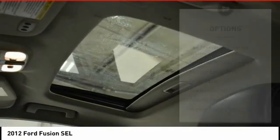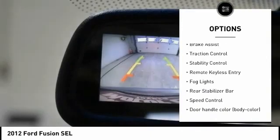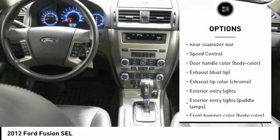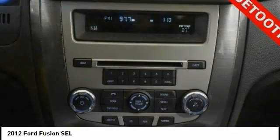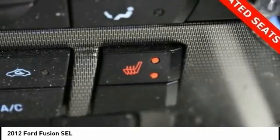Here are some of this vehicle's great options: tire pressure monitoring system, electronic stability control, exterior entry lights, brake assist, traction control, stability control, remote keyless entry, fog lights, rear stabilizer bar, and speed control.